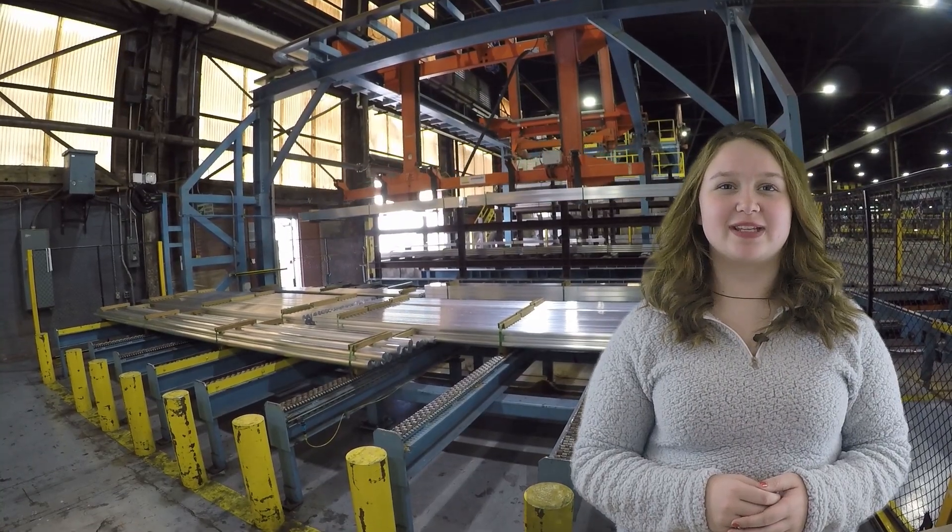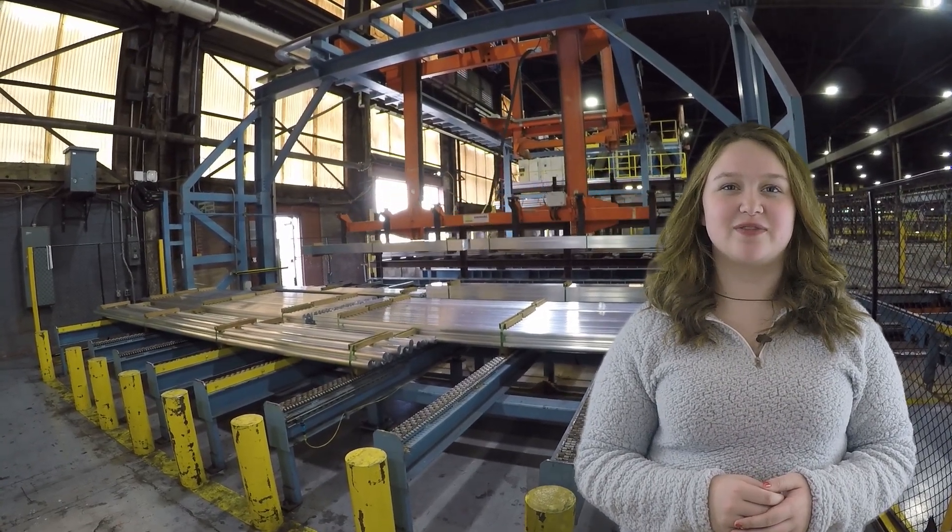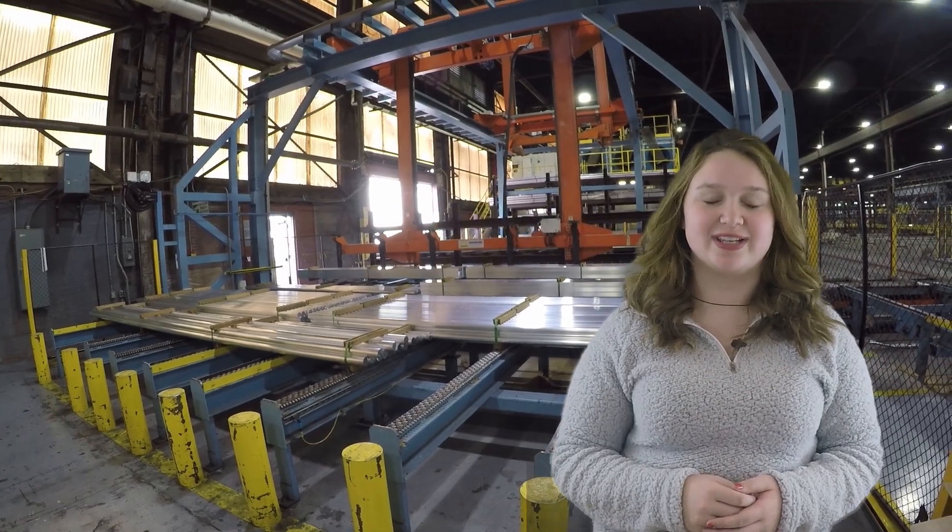It's my job to distribute the weight and make sure that it's loaded on the truck correctly so that the customers can get it off in the right order. Hydro also uses robotics and automation to make the process of creating aluminum products faster and easier.